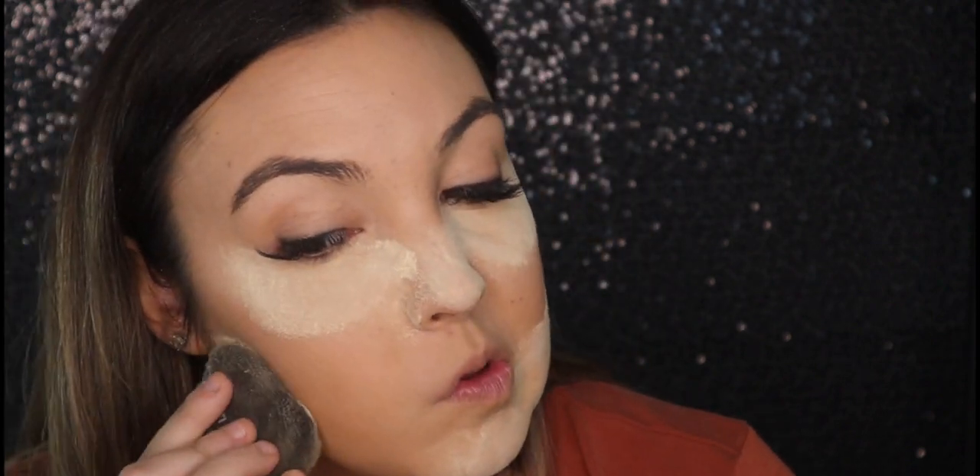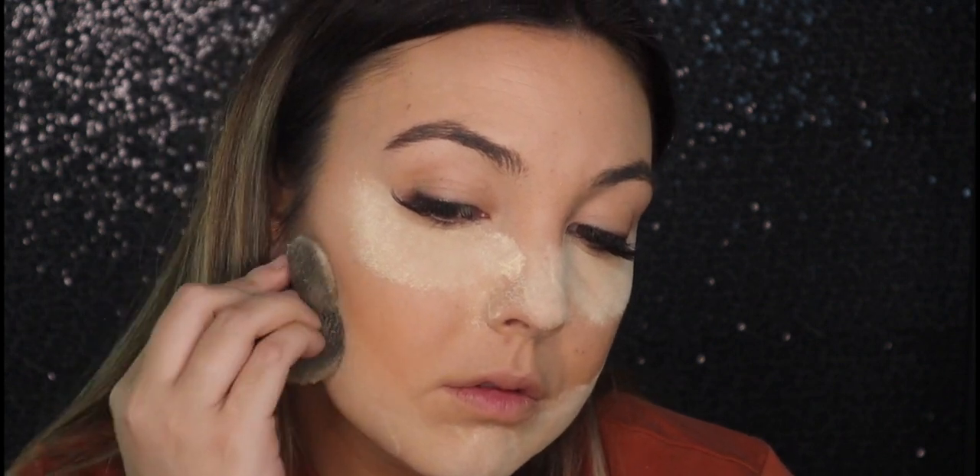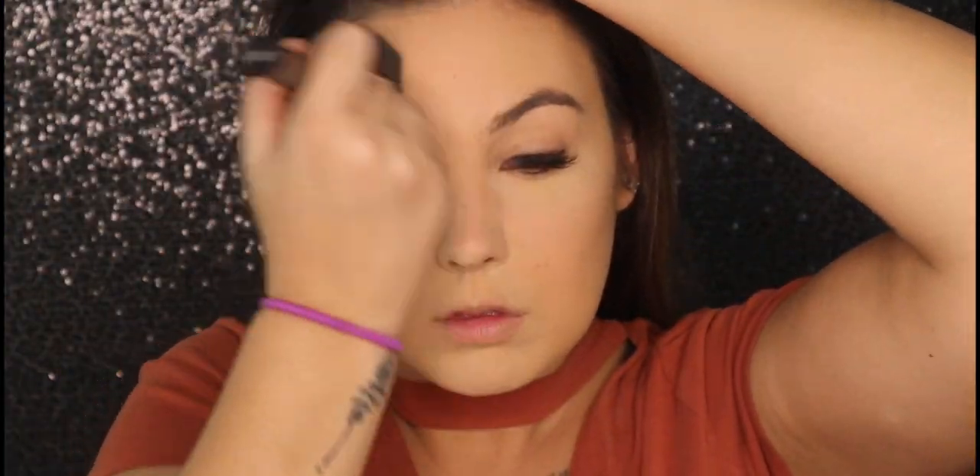Next, I'm going to go in with my concealer and conceal all the red spots that I want to conceal, like under my nose, and put this on all of the highlight points of my face. I use this as a concealer and also kind of like a highlighter — I don't really know what it's called. Next, I'm going to use my Tati Beauty mini sponge and just set all the places that I just put concealer and anywhere I really don't want the makeup to slide. Like right there under my jaw — I always have problems because I touch my face a lot — so I set my face really well there so it doesn't smudge off throughout the day.